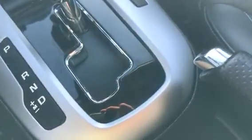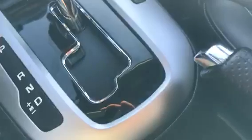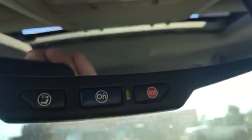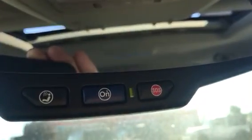You do get the automatic transmission, but it does give you the option to shift it manually to take advantage of that sporty feel. This one does have the electrochromatic rear view mirror. Of course, it does have the OnStar option. You also have your side airbags.